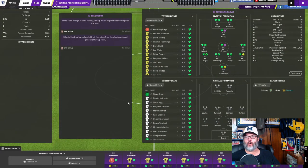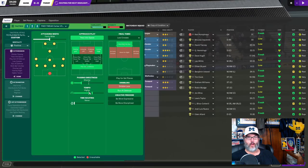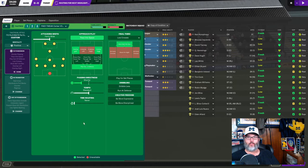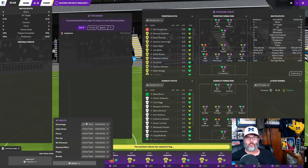They're playing in a 4-4-2. I'm going to drop the tempo — my understanding is if you see your club making a lot of mistakes or wayward passing, drop the tempo and they'll still be attacking. I'm also going to take off 'run at defense' to hopefully give us a little more ball control.